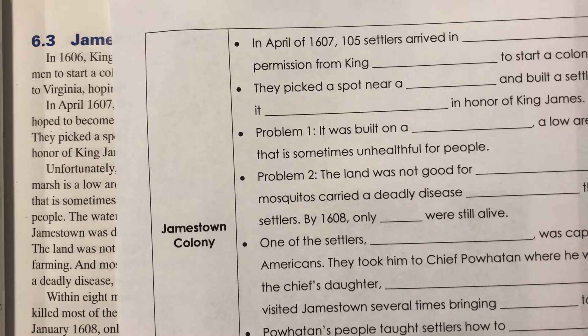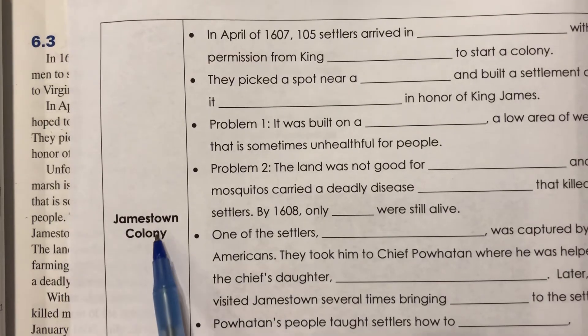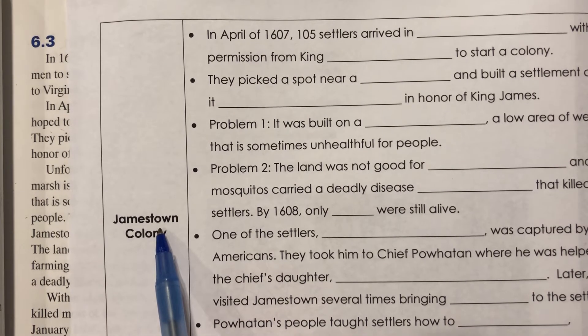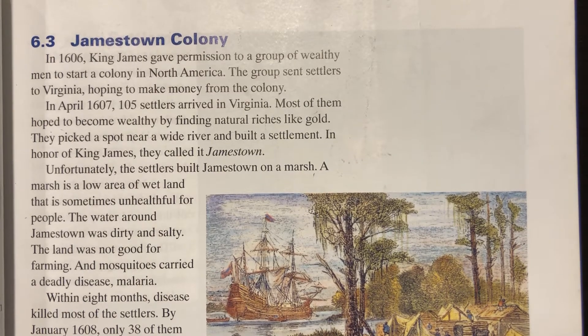Yesterday we learned about Roanoke. We're going to explore that more, but I have a read-aloud and an activity I'd rather do with you in person. Today we're going ahead to Jamestown, and on Monday we'll do Roanoke. Right now you should have your packet, a pencil, and your textbook opened to page 61. I'm going to read pages 61 and 62 to you, and then we'll fill in those blanks together for the Jamestown Colony.